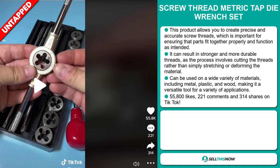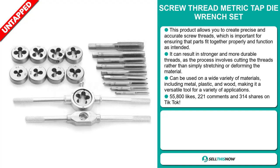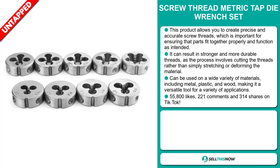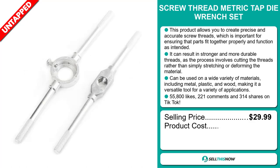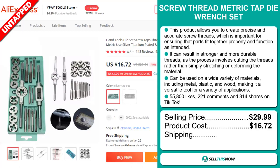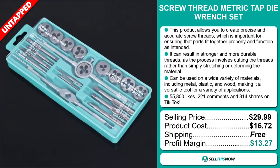The TikTok ad has 55,800 likes, 221 comments, and 314 shares. The selling price for the Screw Thread Metric Tap Dye Wrench Set is just under $30, whereas the product cost is only $16.72. Shipping is completely free, so you're looking at a good profit margin of $13.27.